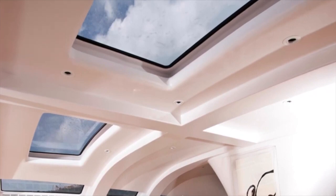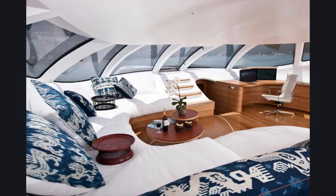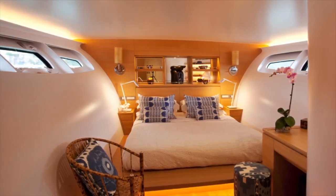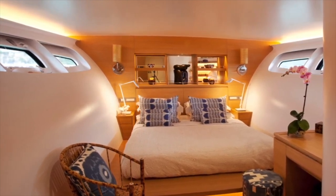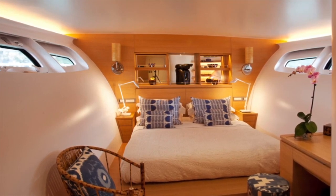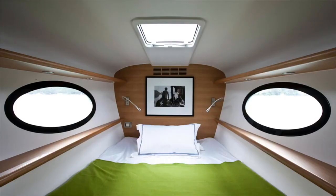Extra space has been created below deck by slightly flaring the central hull just above the waterline. This area has been split into two sections, with a full master cabin located aft with access from the deck saloon. Though in a narrow area of the hull, there is still room for a queen-size bed with walking room around, a small desk, and storage. There are two further guest cabins, accommodation for the crew, and the galley located forward of the engine compartment.